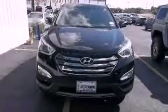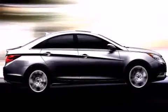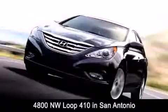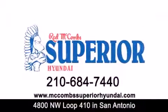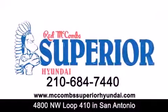Contact us today to arrange your test drive. Red McCombs Superior Hyundai is located at 4800 Northwest Loop 410 in San Antonio. Contact us today to find out about our specials or visit us at McCombsSuperiorHyundai.com. Red McCombs Superior Hyundai — when you deal with red, the deal gets done.